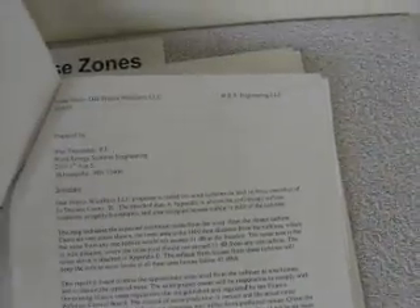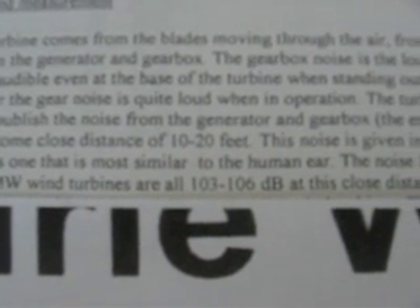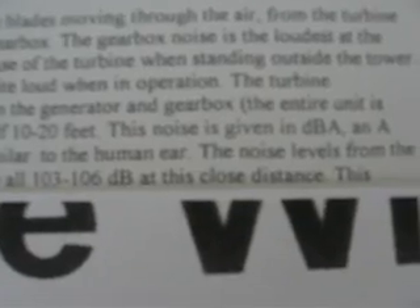Just a couple of facts I want to pull out and make it quick. People don't seem to believe the 106 decibels I've stated on YouTube a couple of times. Right there — the noise levels from the most common 1.5 to 2 megawatt wind turbines are all in the 103 to 106 decibel range at this close distance, which is 10 to 20 feet.